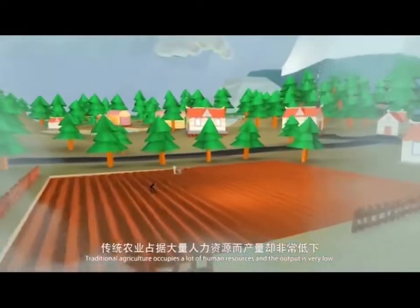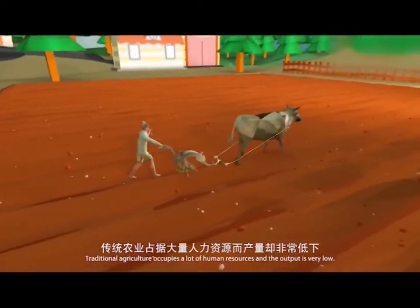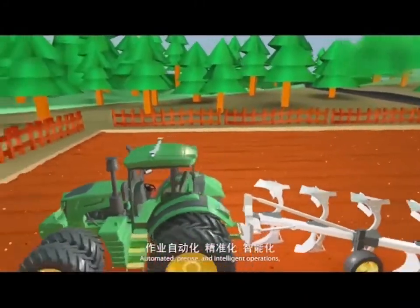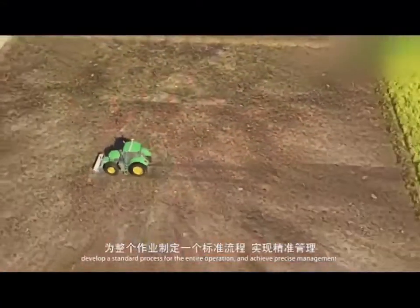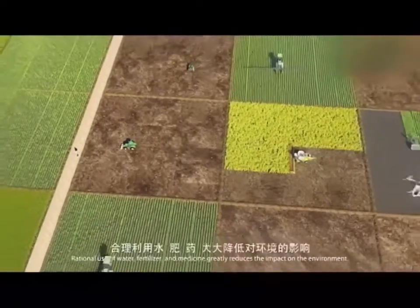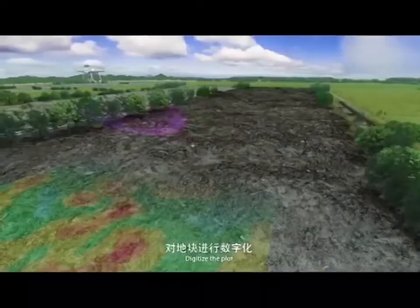Traditional agriculture occupies a lot of human labor and the output is very low. Automated, precise and intelligent operation develops a standard process for the entire operation and achieves precise management. Rational use of water, fertilizer and medicine greatly reduces the impact on the environment.